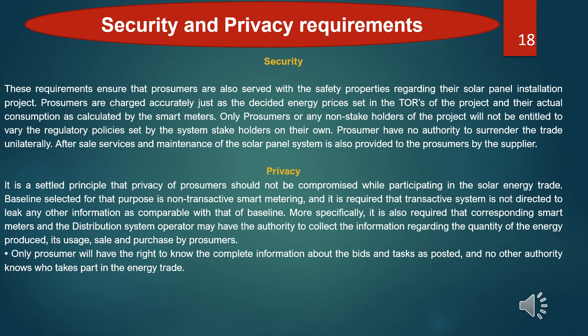The next thing to take into account is security and privacy. These requirements ensure that consumers are served with safety properties regarding their solar panel installation project. Privacy principles ensure that consumers should not be compromised while participating in solar energy trades. The baseline selected for that purpose is non-translative smart metering. It is required that the system does not leak any other information beyond the baseline. Specifically, corresponding smart meters and the distribution system operator may have the authority to collect information regarding the quantity of energy produced, its uses, sale, and purchase by consumers. Only consumers will have the right to know the complete information about their energy transactions, and no other authority will know who takes part in the energy trade.